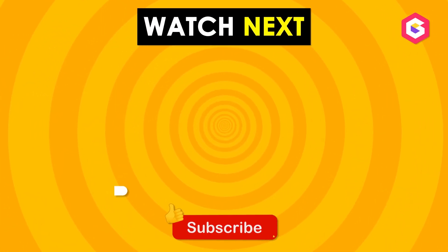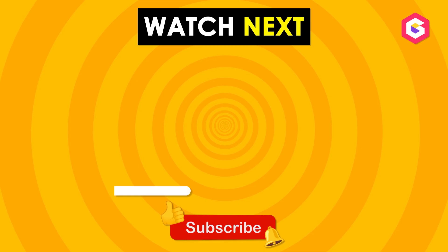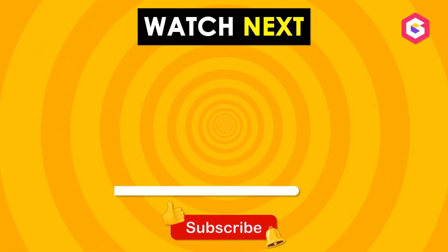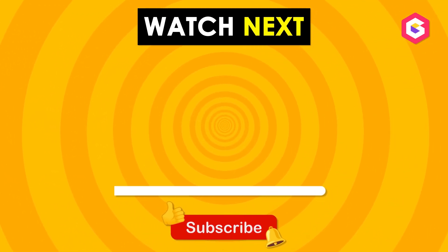Well done, math champs! Tell us your score in the comments and subscribe to our channel for even more quizzes and brain-boosting fun! Keep solving and see you next time!